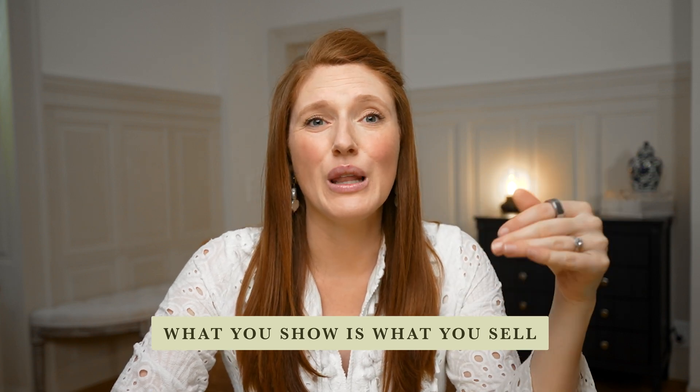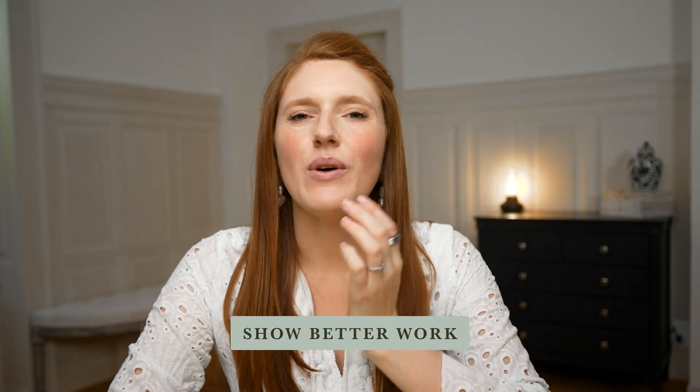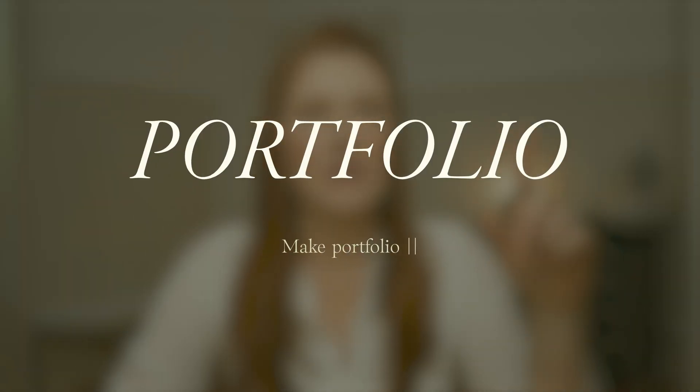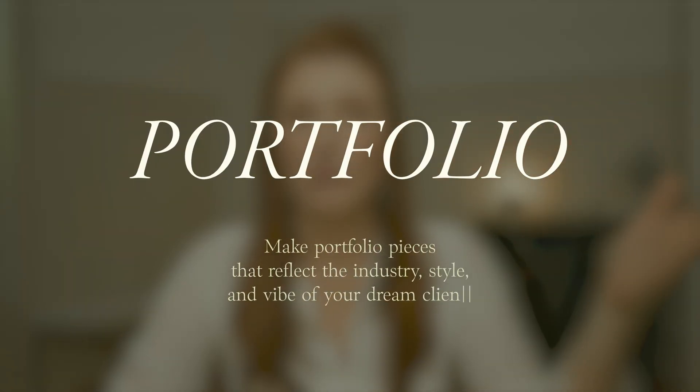Your portfolio is also your way to sanity-check your pricing. If you've already landed a few clients but they aren't the projects you're excited about, the first culprit to look at is your portfolio — because like attracts like. The work you show is the work you'll get hired for. If your portfolio is full of low-budget boring projects, guess what inquiries you're going to get more of? More low-budget boring projects. If you want better clients, you have to show better work, even if you have to create it yourself first.